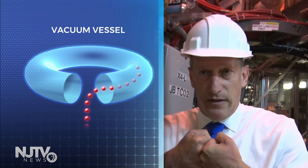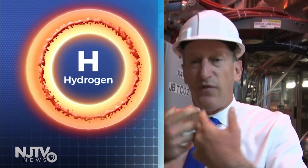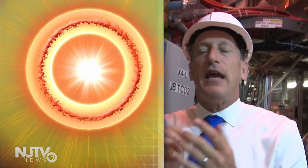We want the hydrogen to fuse into helium. The way we're going to do that is heat it up so that the hydrogen moves faster and faster until, when they collide, they collide with enough kinetic energy to fuse into helium and give off some energy. For them to fuse, they have to be traveling at an incredibly high speed, equivalent to a temperature of 150 million degrees — 10 times hotter than the core of the sun.